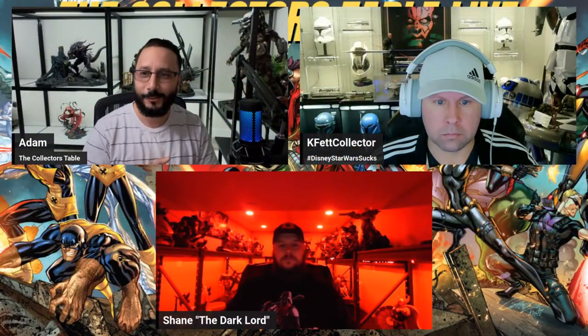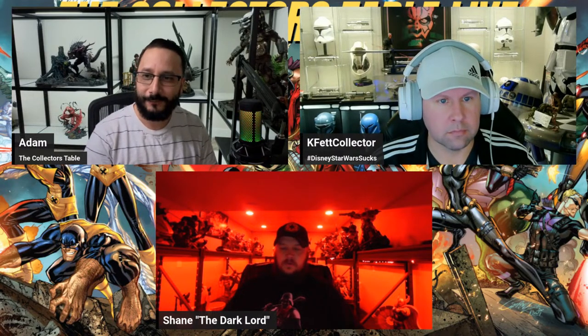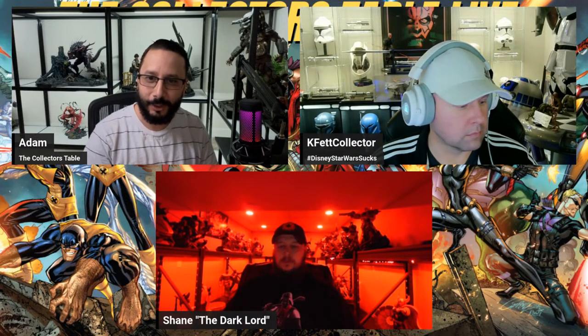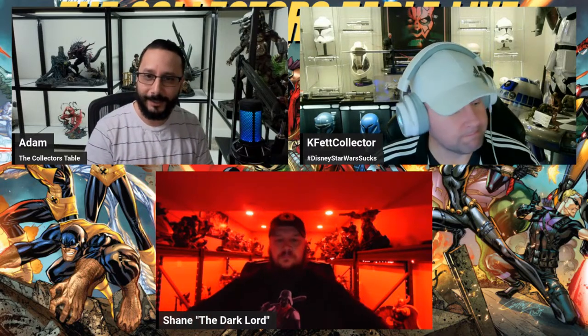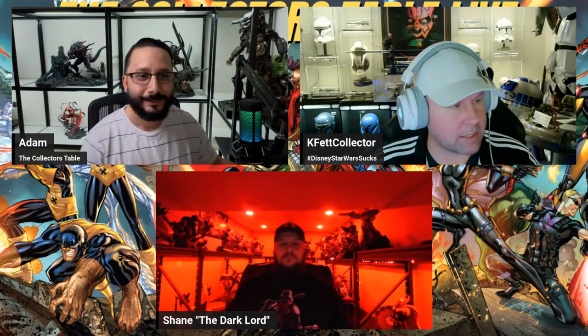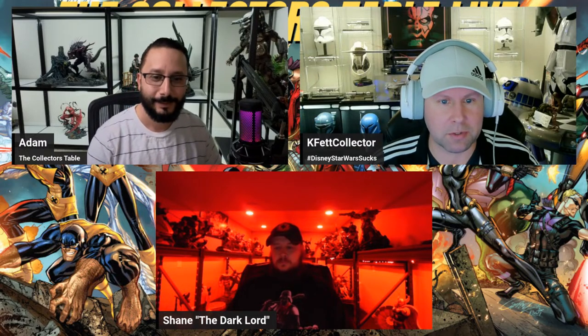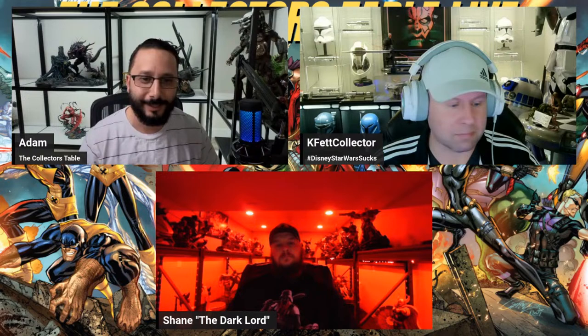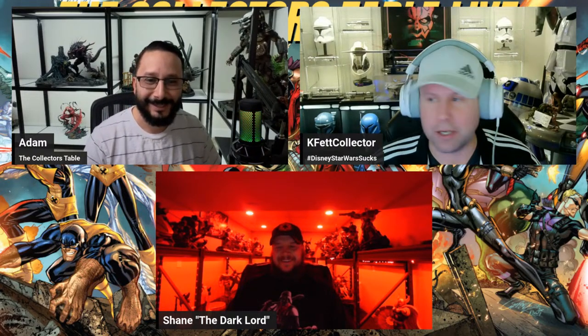Happy Sunday guys, welcome to the Collector's Table Live! How's everybody feeling today? Kevin, how you doing? Doing well man, last week was great — had a full view of the eclipse on Monday. Your eyes are still good, you didn't stare at it? No apocalypse hit, so we're good!